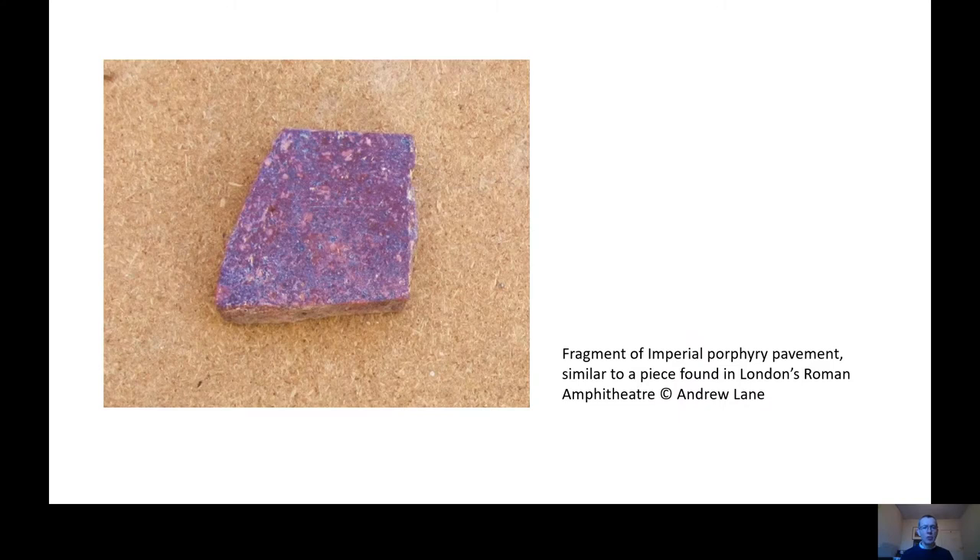The stone in question was found during the excavation of London's Roman Amphitheatre, and it's similar to the piece we have pictured here. It's about seven centimetres squared, two centimetres deep, smooth on the top and lower surfaces, and it has this beautiful purple colour.